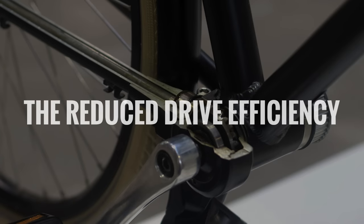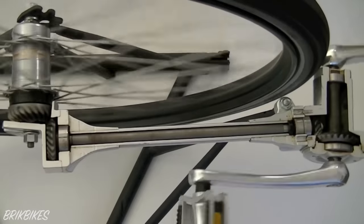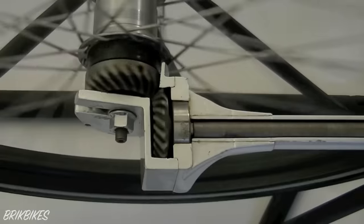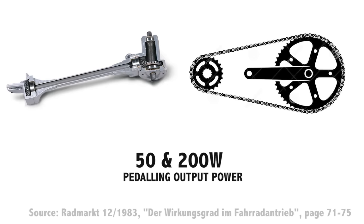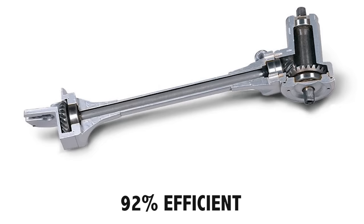Reason 2: the reduced drive efficiency. A shaft drivetrain has a lower efficiency than a chain or belt. The biggest efficiency losses are simply due to the change in rotation direction, once at the crankset and once again at the rear hub. In 1983, Josef Keller compared an unspecified shaft drive with a single speed chain and found a 7% difference in drive efficiency in favour of the shaft — tested between 50 and 200 watts pedalling output. Friction Facts have tested a single speed chain to be about 99% efficient at 150 watts, and a belt drivetrain to be 98.6% efficient. Using this current data, it would mean that a shaft drive is around 92% efficient.